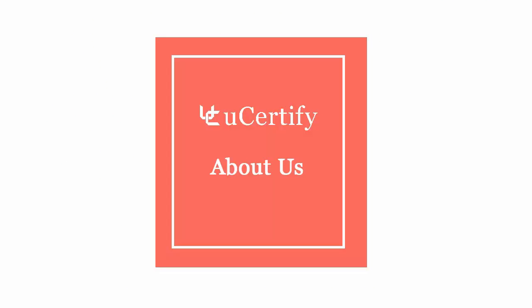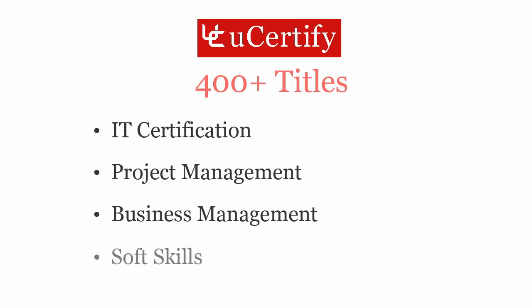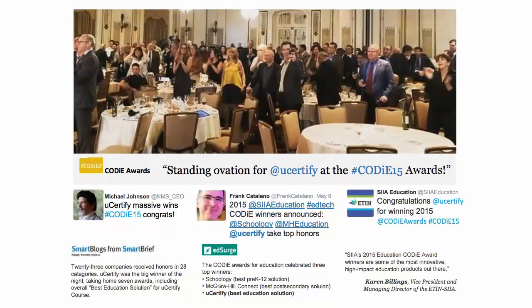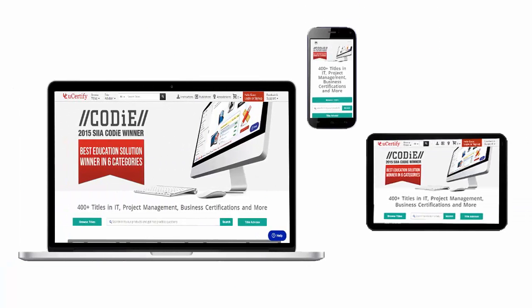Not just with Microsoft SQL Server 70462 certification exam, UCertify can help you with a variety of certification training programs. It offers 400 plus titles on IT certifications, project management, business management, and soft skills. UCertify's expertise has been recognized worldwide — UCertify has won SIIA CODiE Awards 2015 in six categories and was the overall winner in best education solution category. All UCertify products are device-friendly and can be accessed on a Mac, tablet, or smartphone.